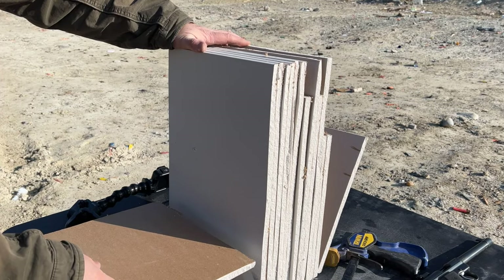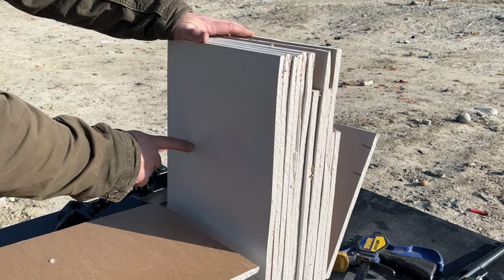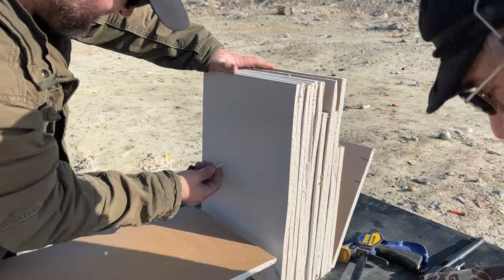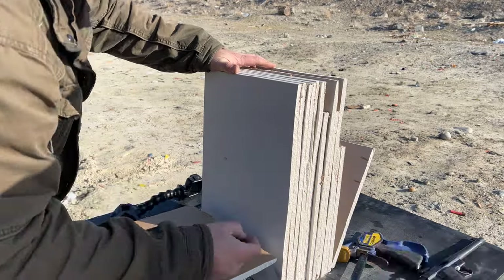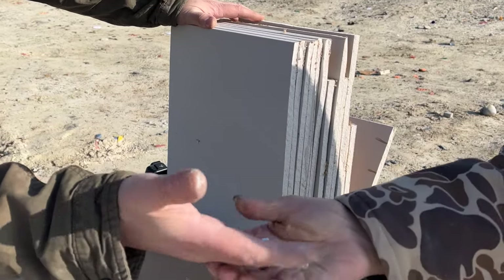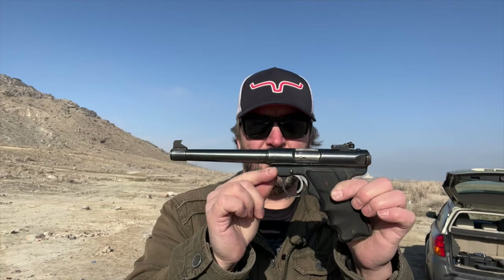10 layers. .22 long rifle. Look at that — the bullet didn't even lose its point. That was the Ruger Mark II .22 caliber. Went through nine layers of half-inch sheetrock.